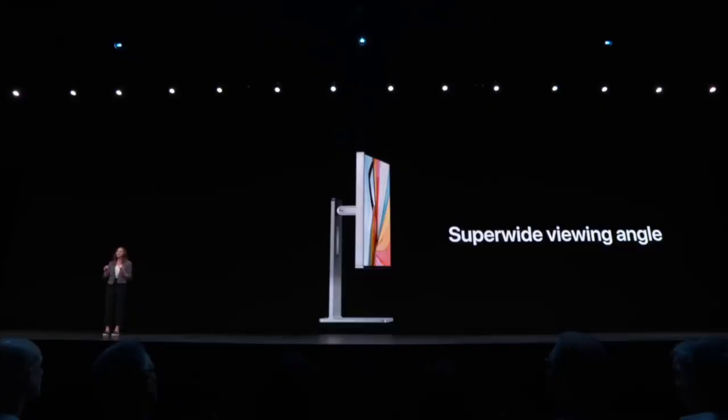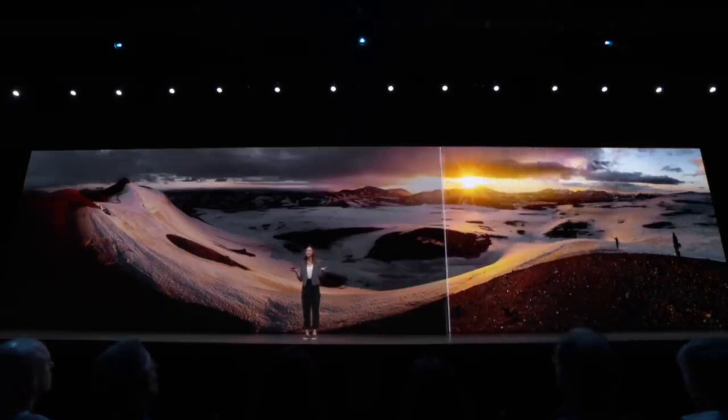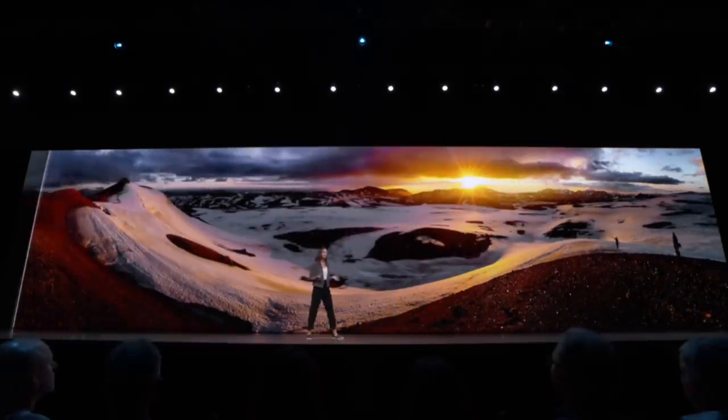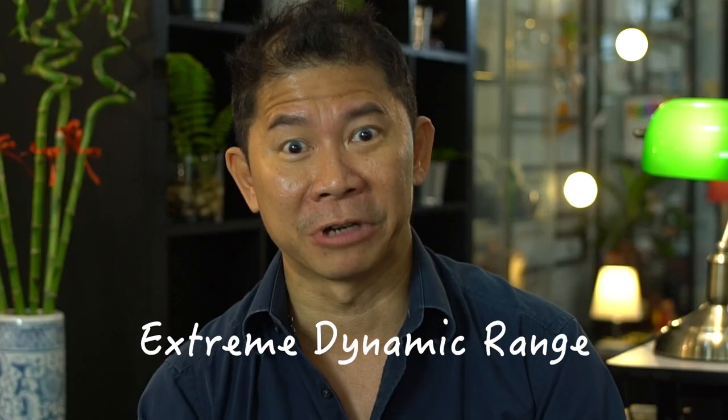Now let's move on to the Pro Display XDR. Every time Apple launches a new screen, there are so many technical specs that not many people really understand. The first thing we need to understand is High Dynamic Range — HDR. It means the ability to span from the brightest bright to the darkest dark. Apple's Marketing Manager explains it well: HDR is a way to bring content to life by better reflecting what the eye can see in the real world — the brightest specular highlights, really dark blacks, vibrant rich color, and all the details in between. Apple says this screen goes beyond HDR, which is why it's called XDR — Extreme Dynamic Range. Apple likes to do that: throw in a new word, give it a new acronym.